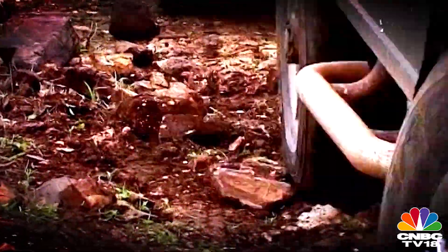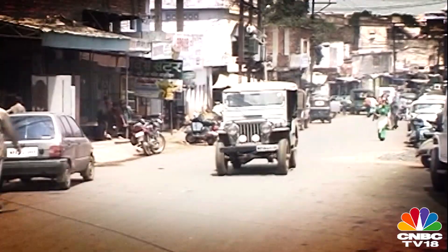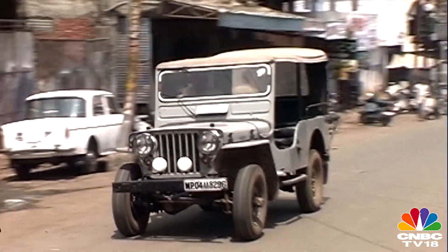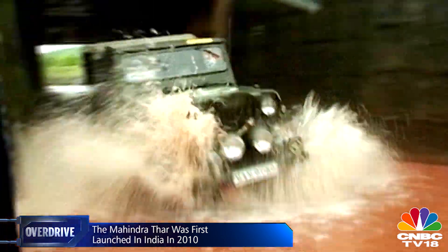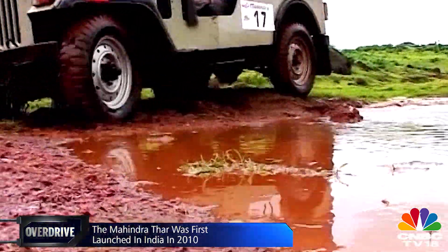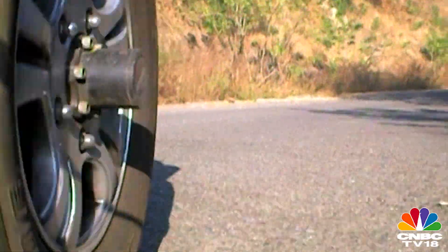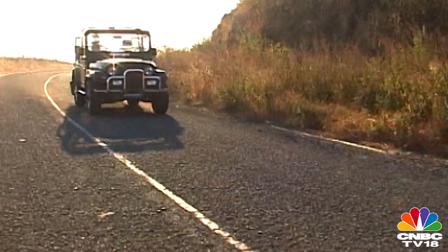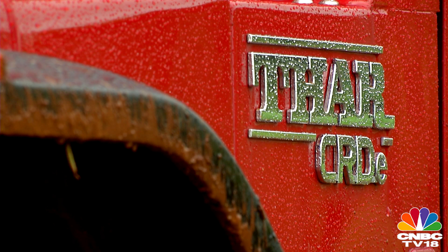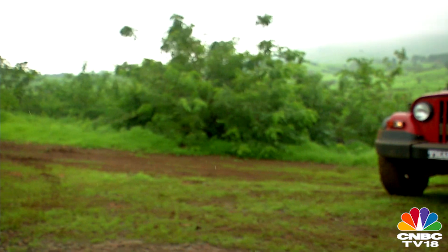India was introduced to the mighty Thar in 2010 as a successor in the lineage of iconic jeeps assembled by Mahindra. It also introduced India to the concept of self-inflicted off-roading as a thrill-seeking adventure activity, as opposed to the compulsion imposed by our road infrastructure. It has since catered to many such fanatics, but now the Thar CRD has been overhauled and Mahindra seemed to think that it's an even more potent weapon.